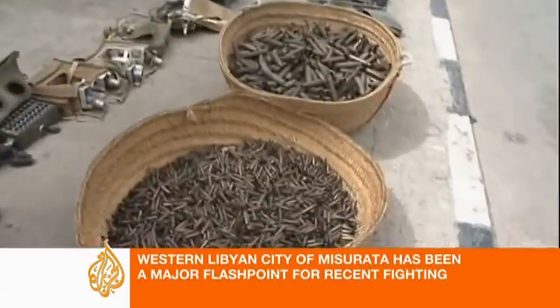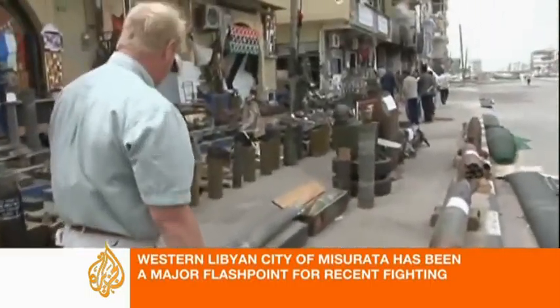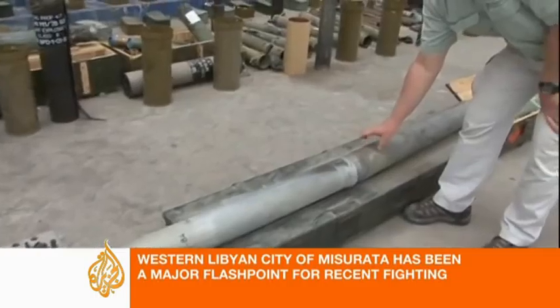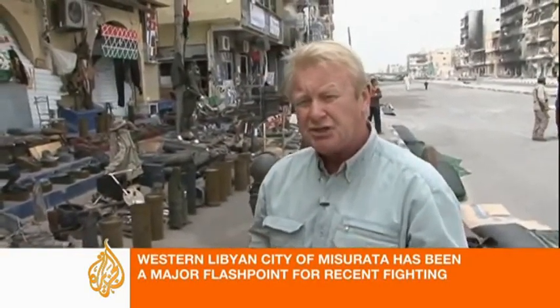And these are bullets you have also down here — a whole array of weaponry. You have mortar shells, you have missiles, and this is a Grad rocket. These are the rockets now still being used by Gaddafi to some devastating effect, and they're causing a lot of damage and a lot of injuries around here.